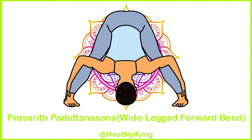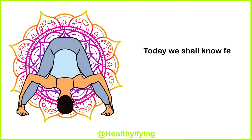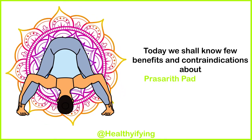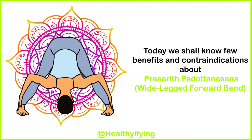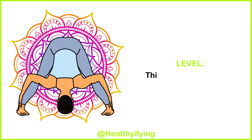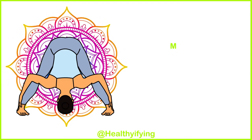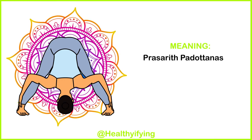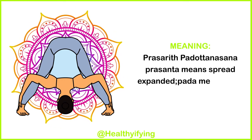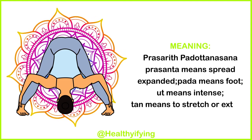Prasarit Padottanasana — Wide-Legged Forward Bend. Today we shall know a few benefits and contraindications about Prasarit Padottanasana, the Wide-Legged Forward Bend. This is a beginner level pose. Meaning: Prasanta means spread or expanded, pada means foot, ut means intense, tan means to stretch or extend.